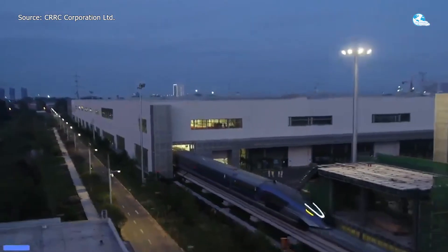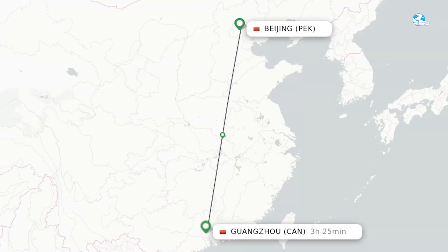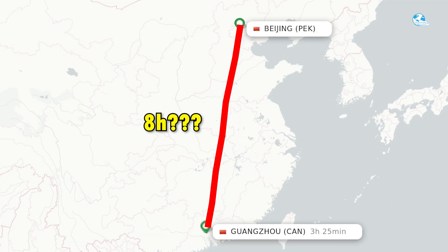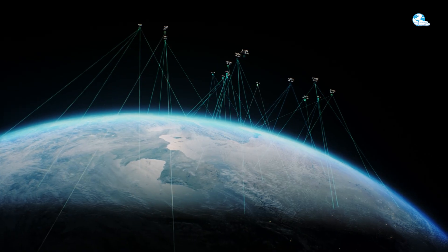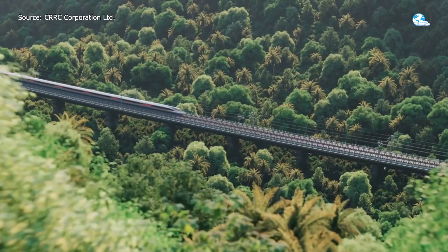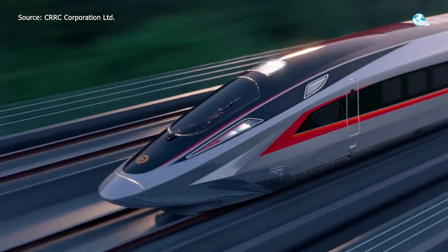The math is simple: time is money. Every minute saved scales across millions of commuters, shipments, and transactions. A trip from Beijing to Guangzhou that takes three hours instead of eight — that's not just convenient, it's a massive boost to productivity, commerce, and national connectivity. In China's economic playbook, speed is strategy.